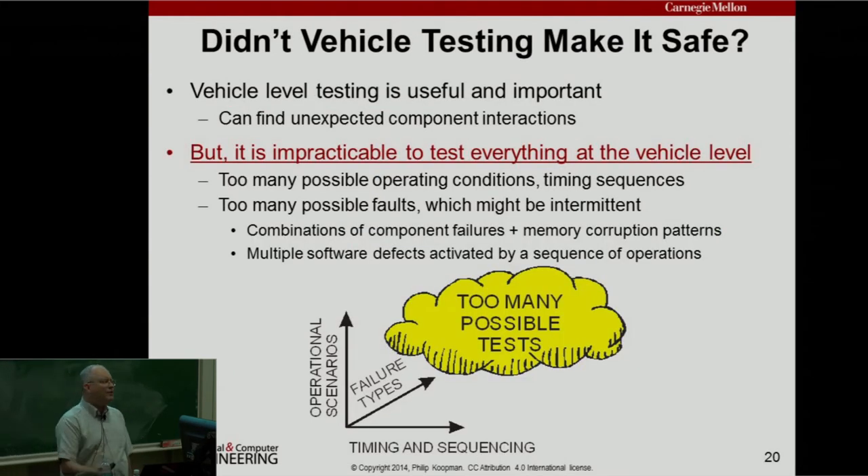Car companies, more than anything else, test. The question is: doesn't testing make things safe? In the safety-critical community, we know that testing isn't enough. There are too many possible tests — lots of operational scenarios, failure types, timing and sequencing, and all the different combinations. You're just never going to see all the combinations in testing. Testing is great, you should do a lot of it — but testing doesn't get you all the way to safe.